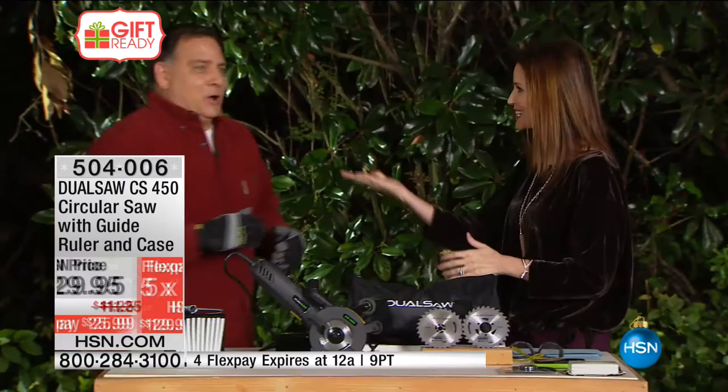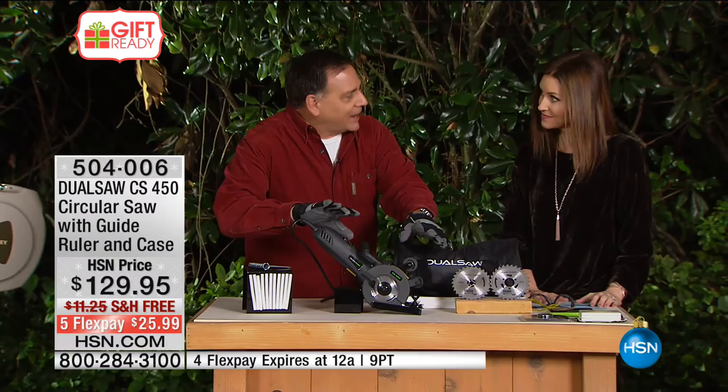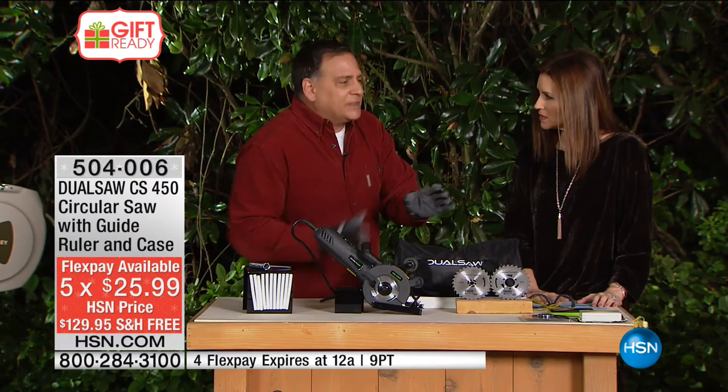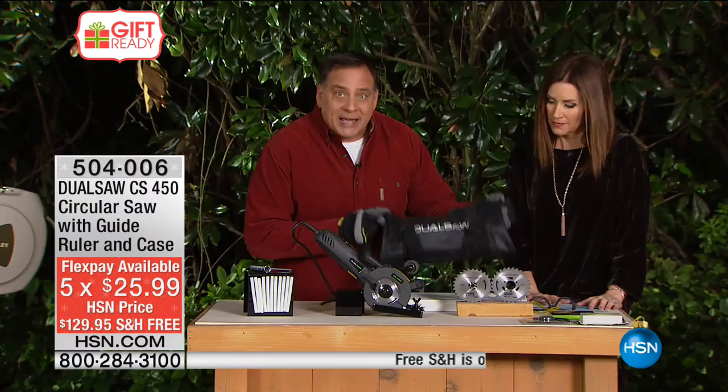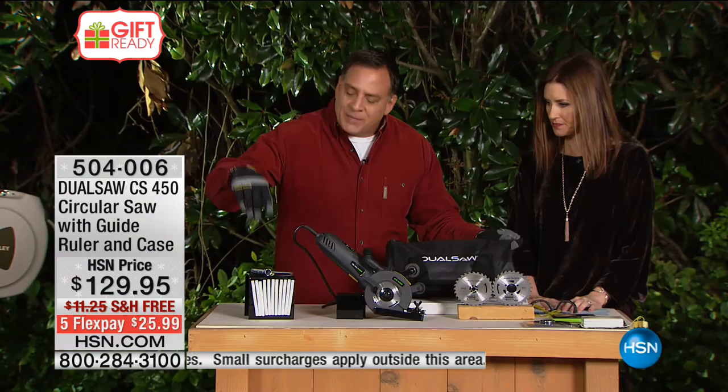Perfect gift — anyone on your list will absolutely love this. We've put it on Flex so you can get this home for just $25.99. You're getting the DualSaw itself — it comes with a guide ruler built onto it, which helps if you're cutting the same piece of wood the same length every time. You're going to get the two saw blades, a nylon carrying case — you can put other tools in here too. You're also getting the wax sticks for cutting soft metals and the tool to take the blades on and off.